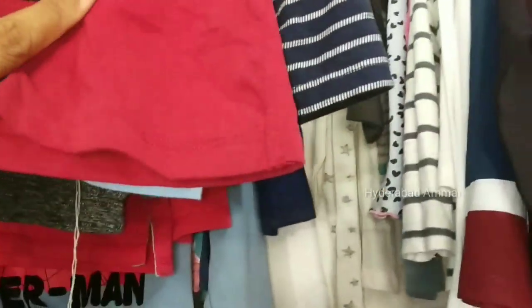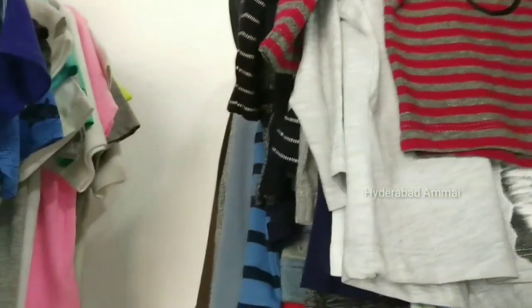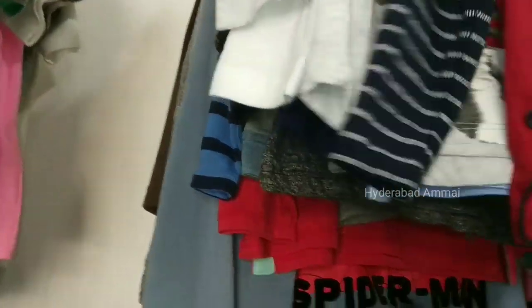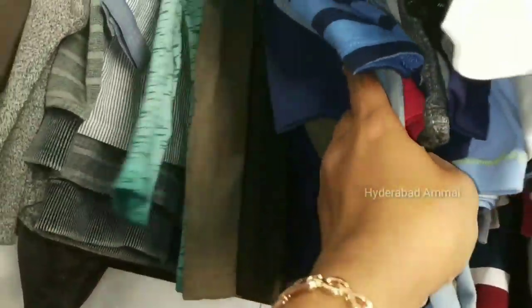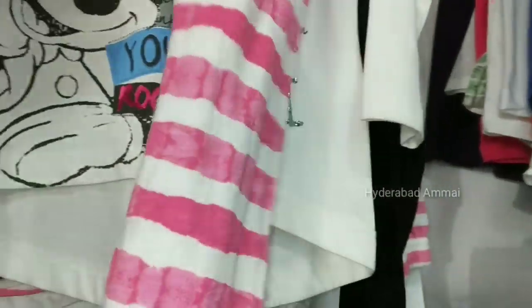Rates are different for different items. There are many designs and many brands, and they are all branded. Some items are 200 rupees. So the starting price here is 200 rupees.